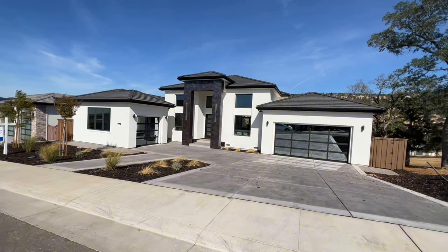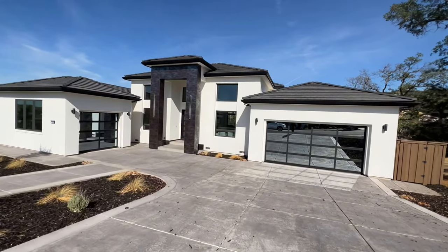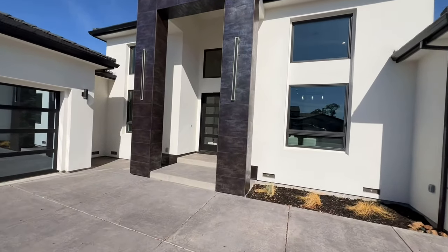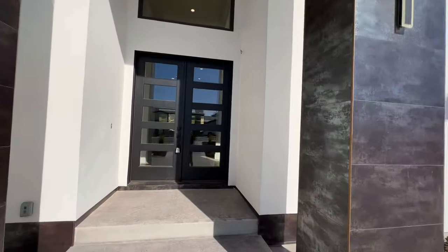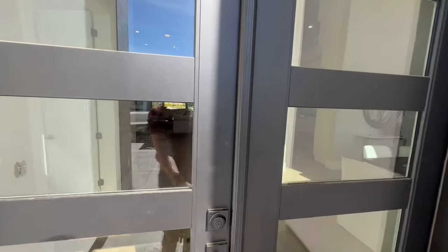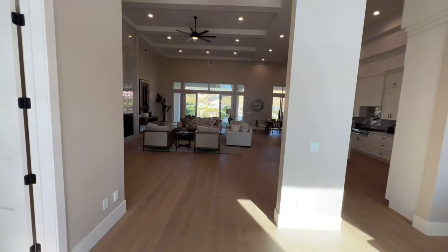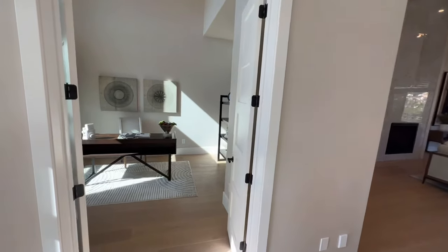If you're looking for a brand new modern contemporary new construction custom home, this one may be it for you. This is 704 Townsend Court in Folsom, California, and I cannot wait to show you the home and go over the area. This gorgeous home has five bedrooms, four and a half baths, an extra large deck, patio facing the rolling hills of El Dorado, the great room concept, a theater room, and office. The square footage totals out to 5,014 square feet and the lot itself is almost half an acre.